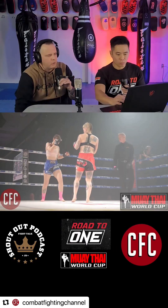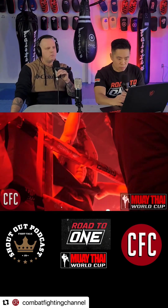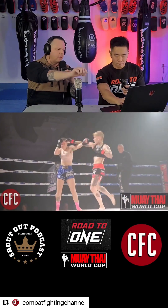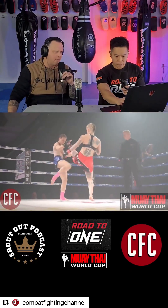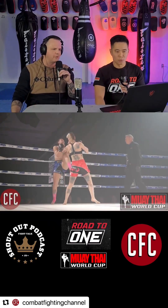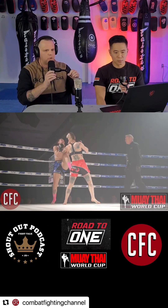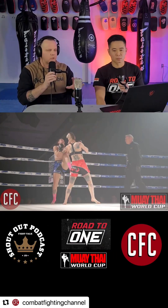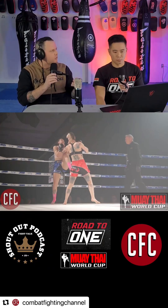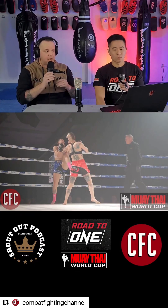Let's rewind a couple seconds and analyze it. You can already see right there — even when she missed, look at the snap. That's the difference. She has snap in her shoulders. And that is the difference. For a female fighter, she has above average snap. Like Amanda Nunes and people like that — they have that concussive snap at the end of the shots, and she definitely has that.